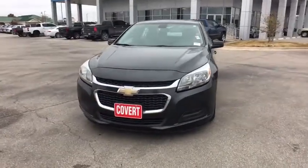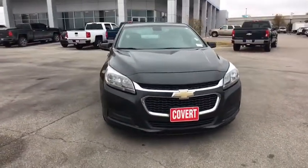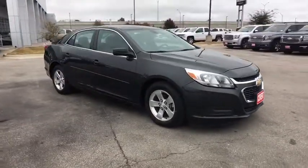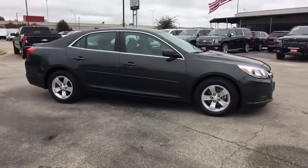The 2014 Chevrolet Malibu — a combination of performance and fuel economy. The Malibu is a great commuting car. This vehicle has less than 65,000 miles.